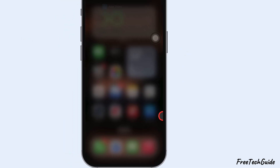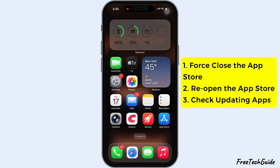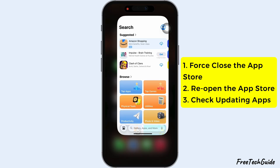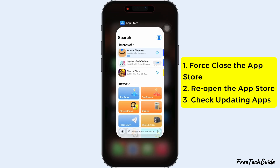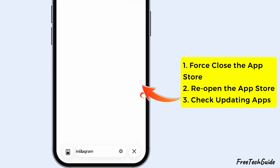If not, move on to the second fix: restart the App Store. Force close the App Store by swiping up from the bottom of your screen and pausing in the middle to see all open apps. Then swipe the App Store card up to close it. Reopen the App Store and check again.